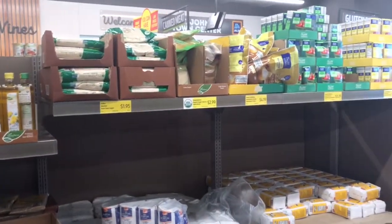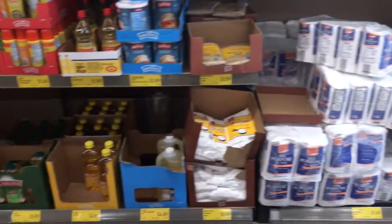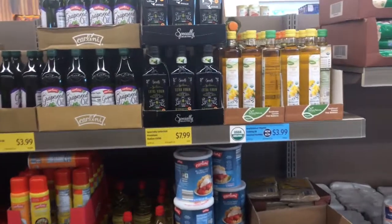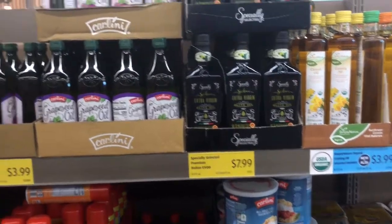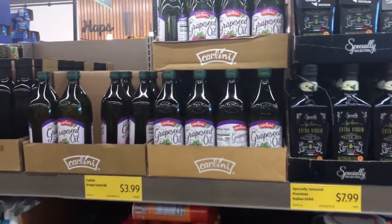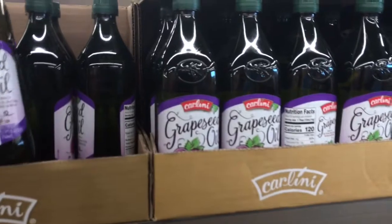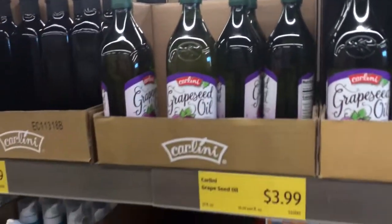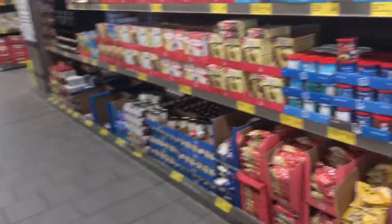Over here they have all your baking needs — sugar, flour, oil, canola oil, olive oil. Extra virgin olive oil is a good price at $7.99. I love grapeseed oil — wow, $3.99 for grapeseed oil! But I have some at home already so I don't really need any more.